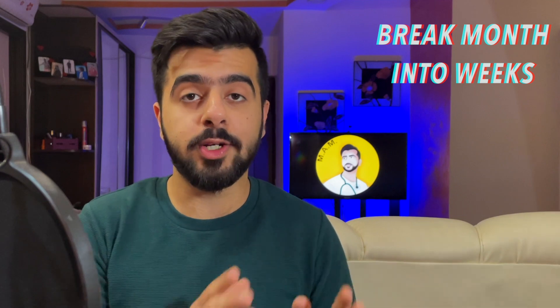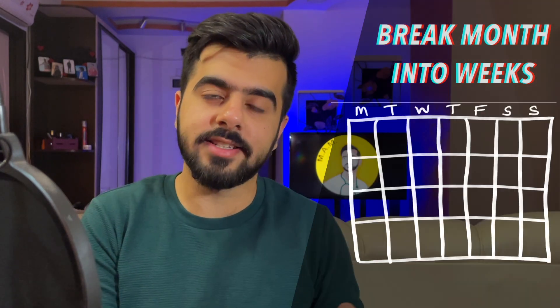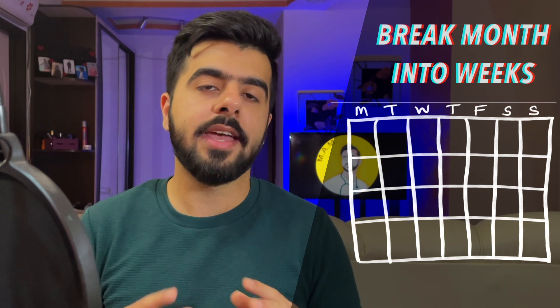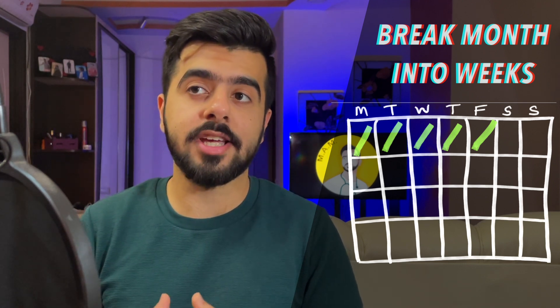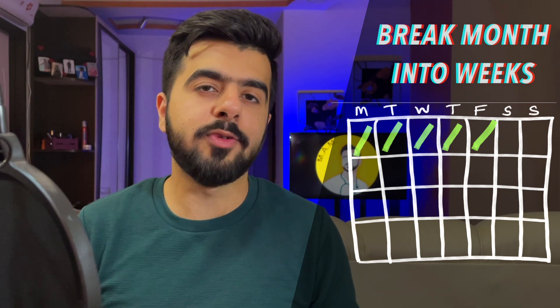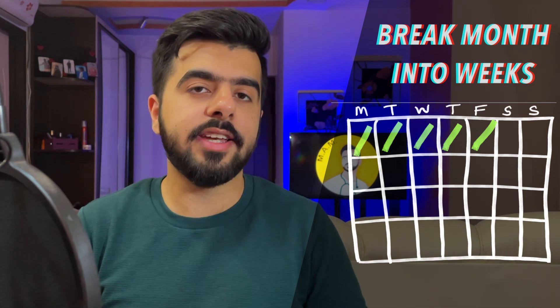Now you know when to finish your syllabus and you have your topic and subtopic list. Next, break those months into weeks. Let's say we have about eight weeks until we have to complete the syllabus. I would suggest studying five days a week on new topics — material you haven't self-studied before, even if you've covered it in class.